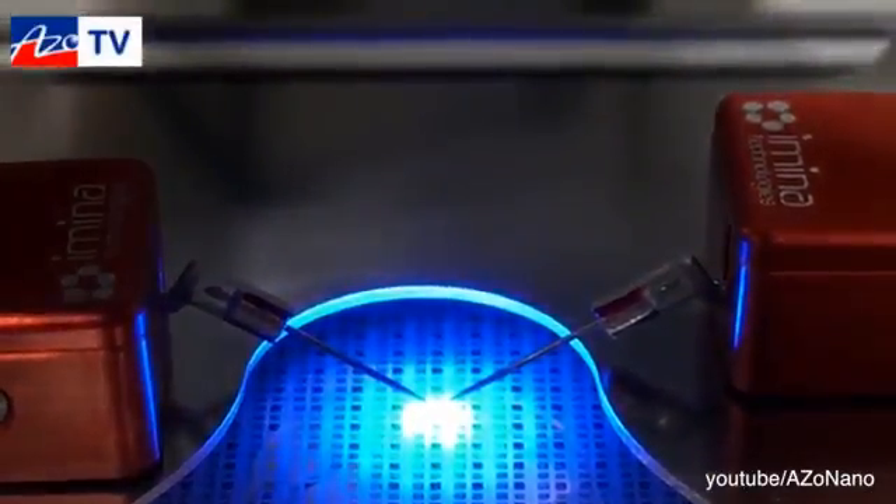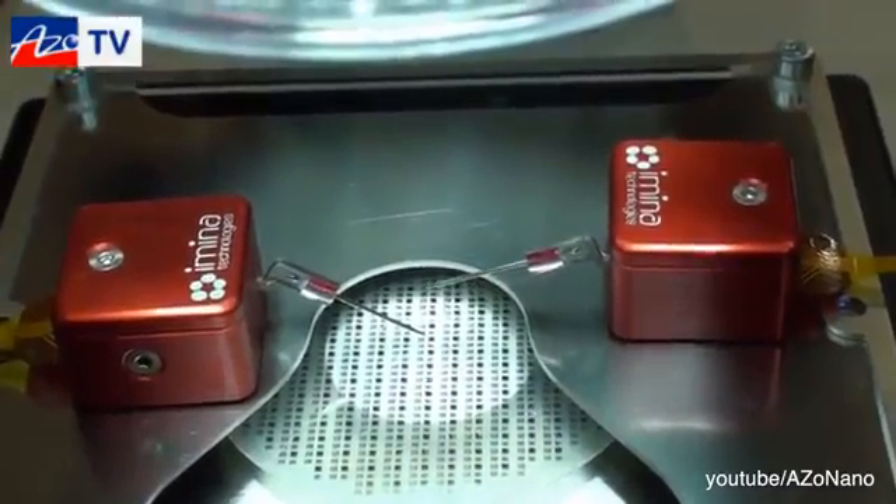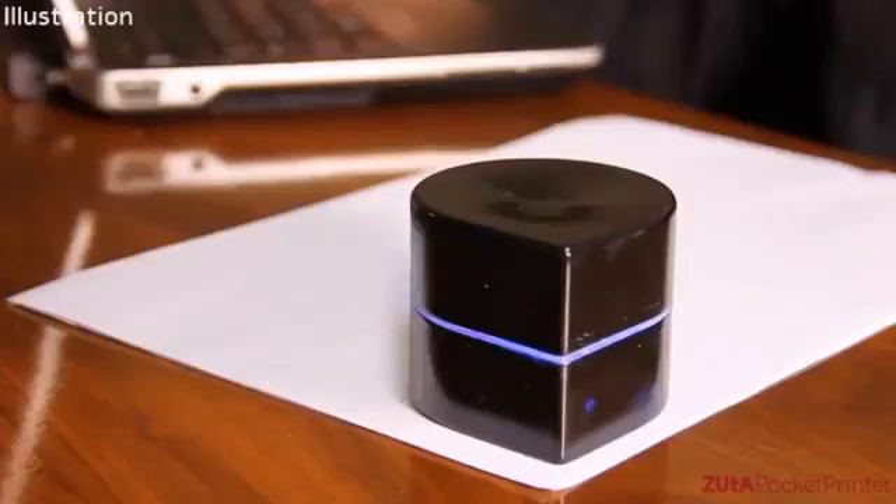Number 3: MyBots. Microscopes are wonderful for inspecting things invisible to the naked eye, but they're useless when it comes to moving matter around. That's where this little device comes in handy — between its joystick control and small probe, it gets the tiny but tough job done.